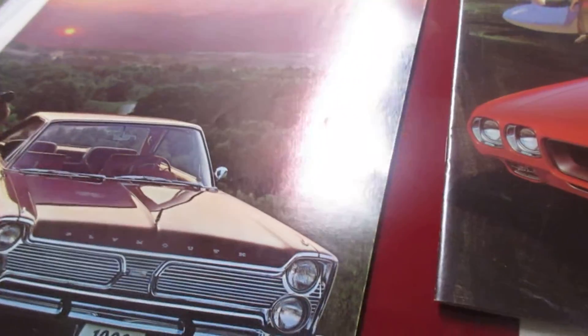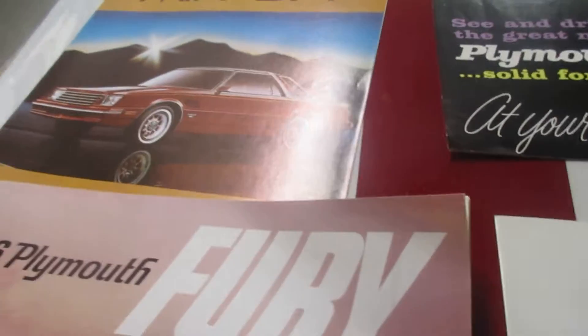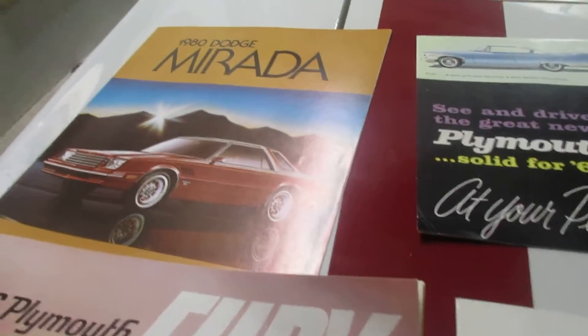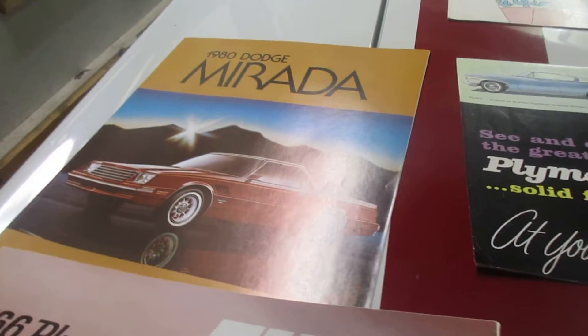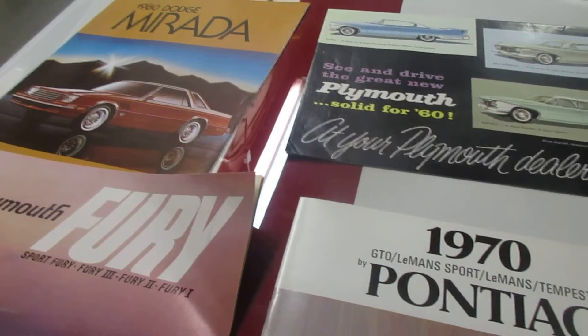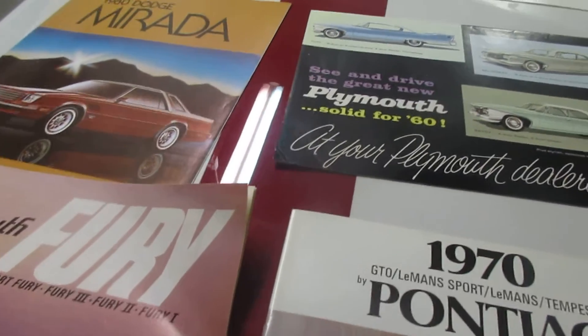66 Fury — I know he has a 65, Austin has a 65. 80 Murado — my friend had one of these and he bracket raced it back in the day. Now here's one for Jay, Jay Simpson, AKA Darnell's Tonight.